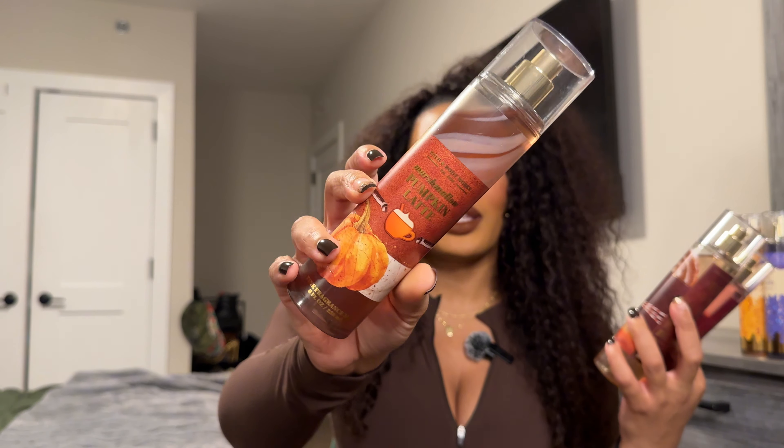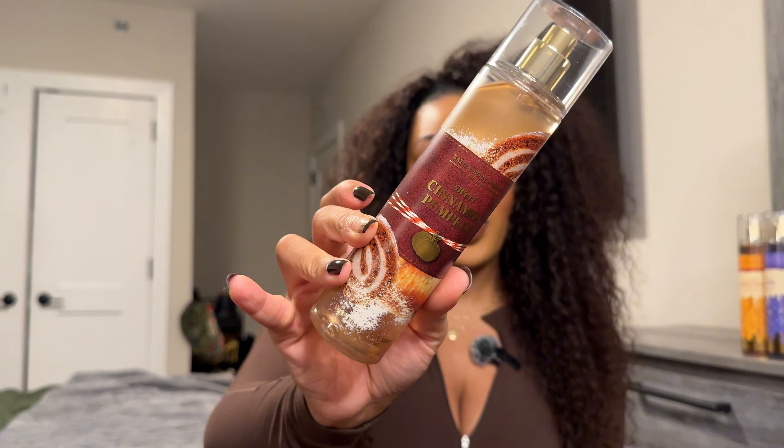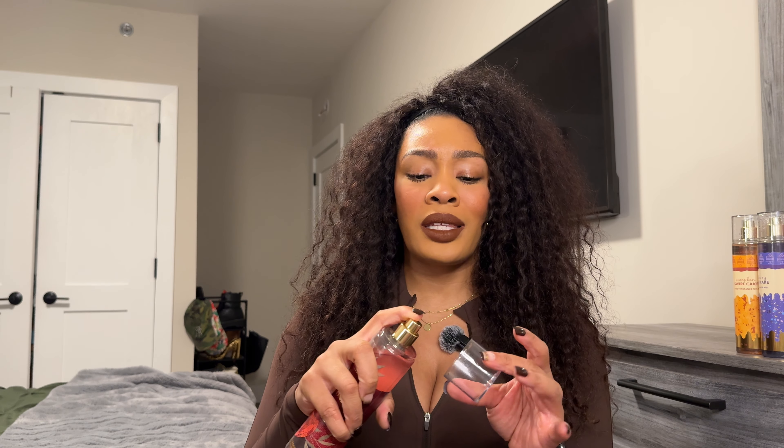We also have the Marshmallow Pumpkin Latte, another returning scent, the Sweet Cinnamon Pumpkin, and lastly Champagne Apple and Honey. I haven't had all three of these in a while, especially Champagne Apple and Honey — the last time I was just kind of over apple scents. But I did miss having this one. It is a very likable, juicy apple scent.